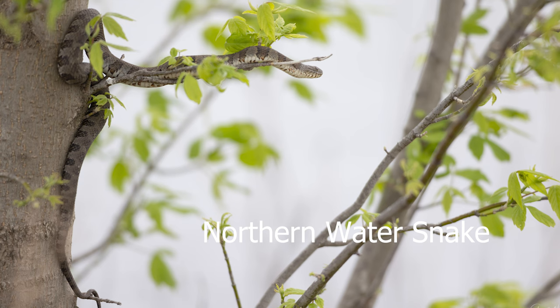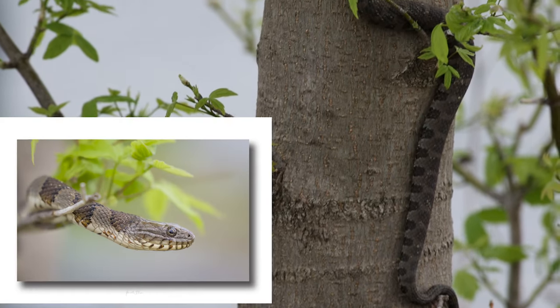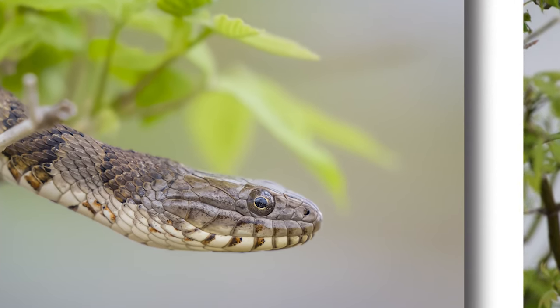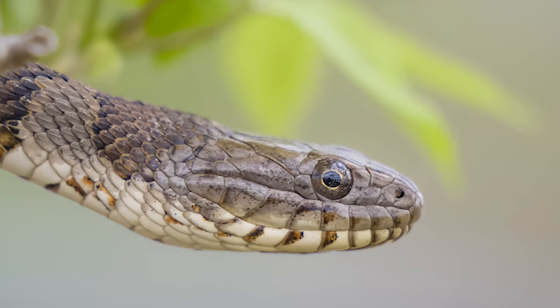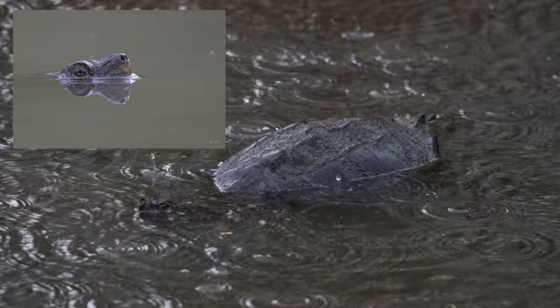This northern water snake was hanging about three feet in the air in a tree that all the warblers and swallows were landing in. That made me suspect that maybe northern water snakes don't only eat fish and frogs — maybe he was trying to grab a little bird. Because it wasn't a warm day, he wasn't up there basking.